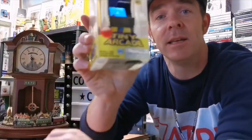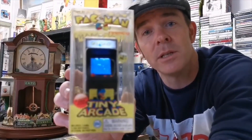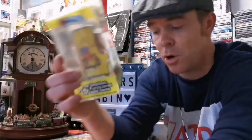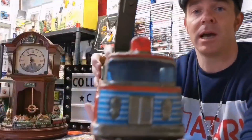The third item is the Pac-Man arcade — this is the smallest ever made Pac-Man. This is available in the shop for 20 pounds. This is an item you can come down, have a look at, try it, and it's 20 pounds available in the shop.